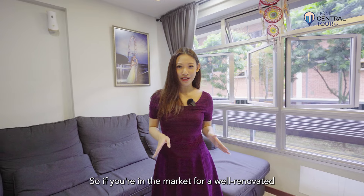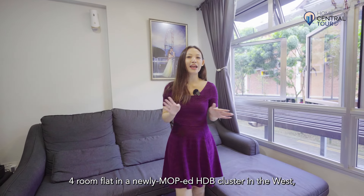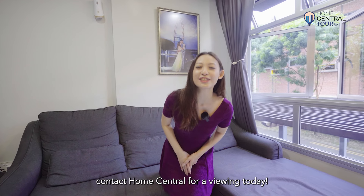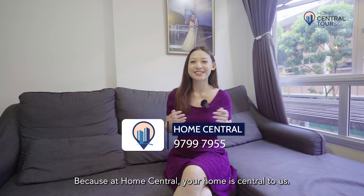So if you're on the market for a well-renovated 4-room flat in a newly MOP HDB cluster in the West, contact Home Central for viewing today. Because at Home Central, your home is central to us.